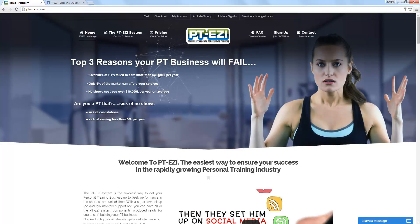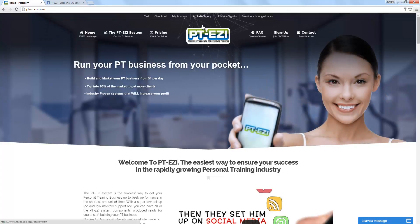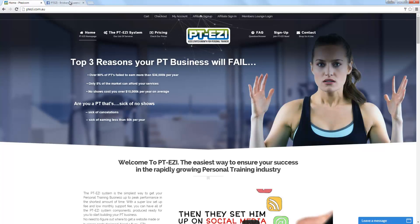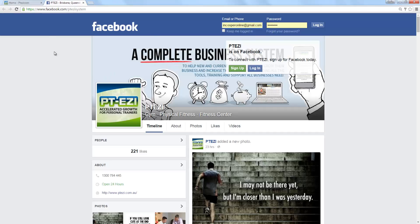Behind this there's also a full shopping cart and a full affiliate sign-up option within the site. You'll also see very in-depth social media activity taking place.